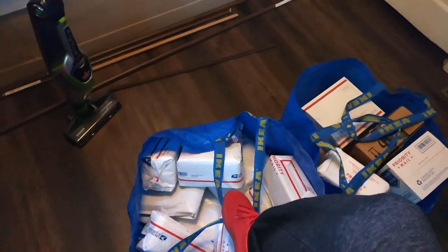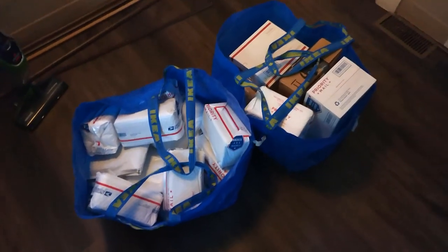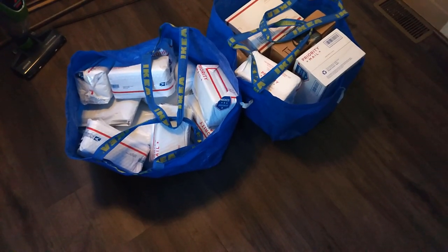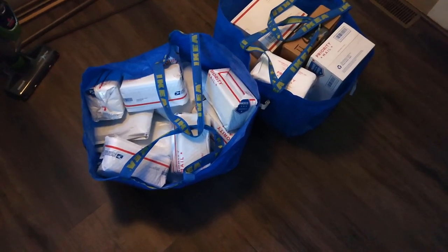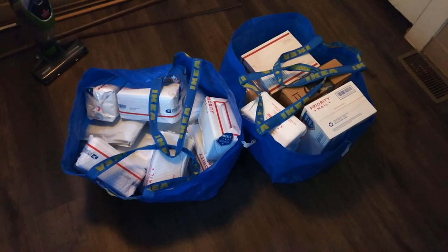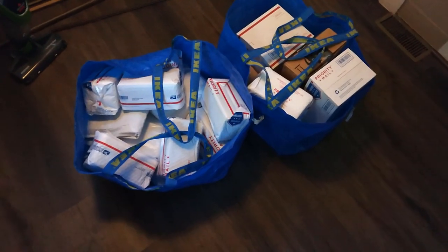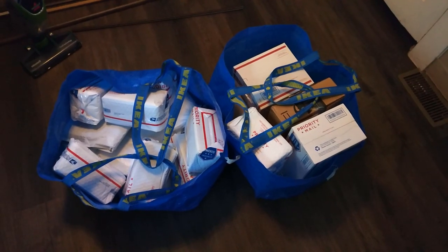I sold a bunch of Halloween projection lights — the kind you put in the ground that project all over. I got a bunch last season on clearance, sent about 30 into FBA and they sold really quick. I still had 12 and didn't have time to get them in before Halloween, so I did Amazon merchant fulfilled and all 12 sold overnight. I don't do merchant fulfilled too often, but it's great when you don't have time for FBA — because FBA processing can take two weeks getting sent to fulfillment centers.